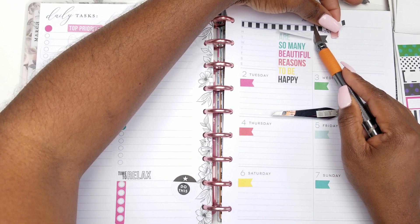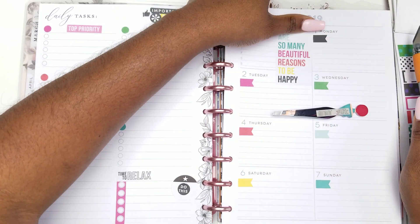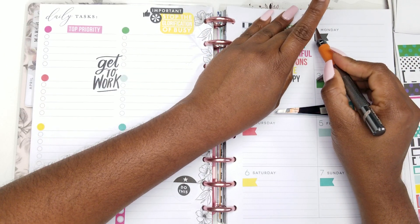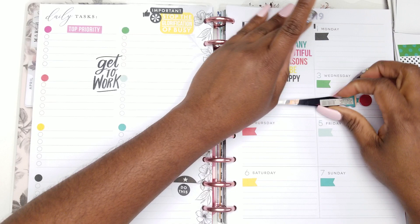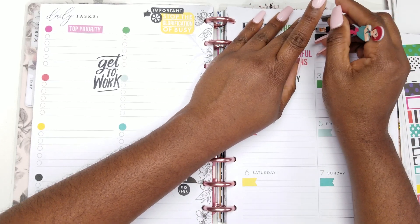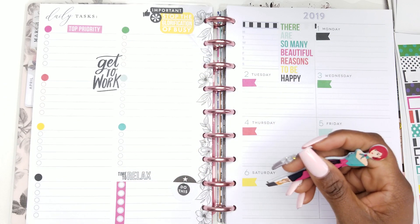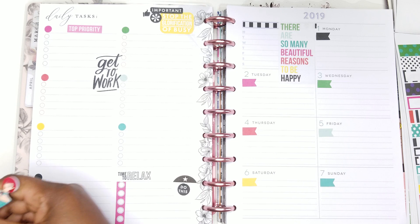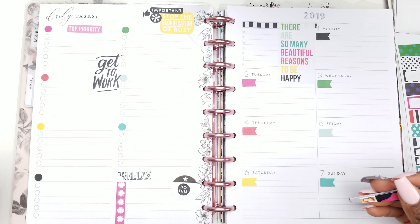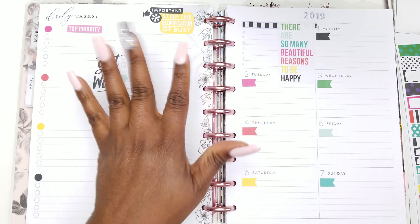Let me cut that off. So 'It's a Planner' — you are tagged! Another planner babe that I'm tagging — actually, I'm tagging my whole Instagram Live crew. But I know some of those planner babes are going to need to tag other planner babes, so I'm not going to do exactly that.